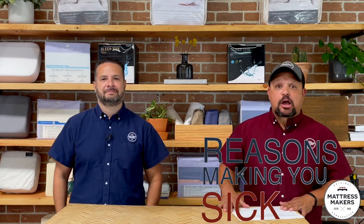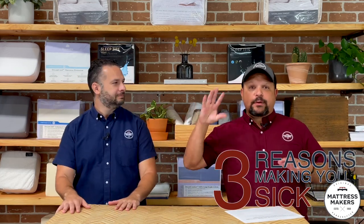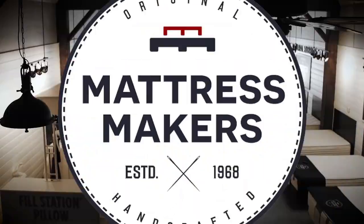Hey everybody, this is Pablo with Mattress Makers. I'm here with my brother Gabe. In this episode of Mattressology, we're going to talk about the three reasons why your mattress may be making you sick.